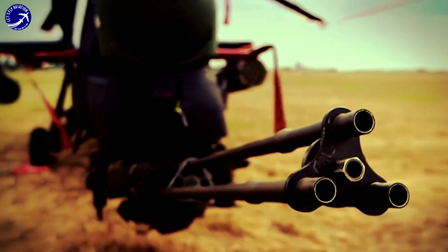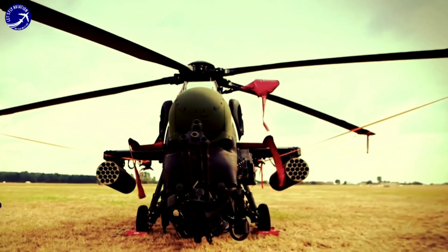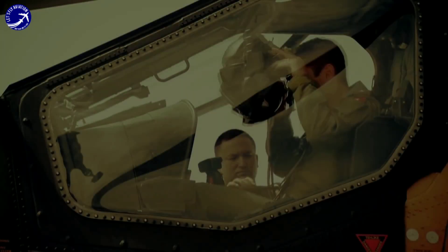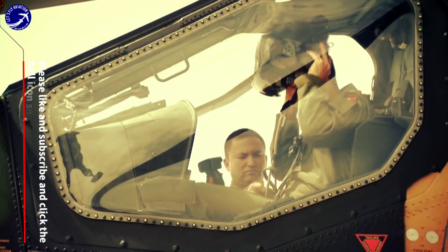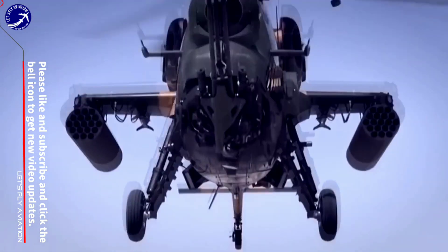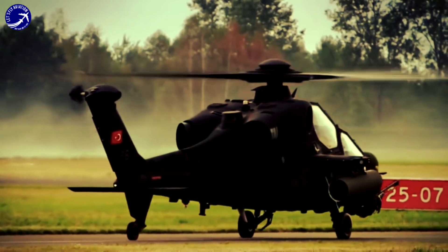The Turkish T-129 Attack Helicopter, produced by Turkish Aerospace Industries (TAI) in partnership with the Italian-British company AgustaWestland, is a formidable rotorcraft that combines advanced technology with combat-proven capabilities. In this report, we will delve into the key features and advancements of the T-129, highlighting its role as a potent weapons system in modern warfare.